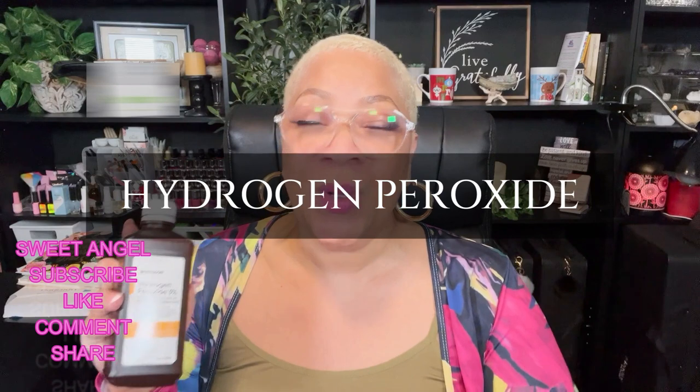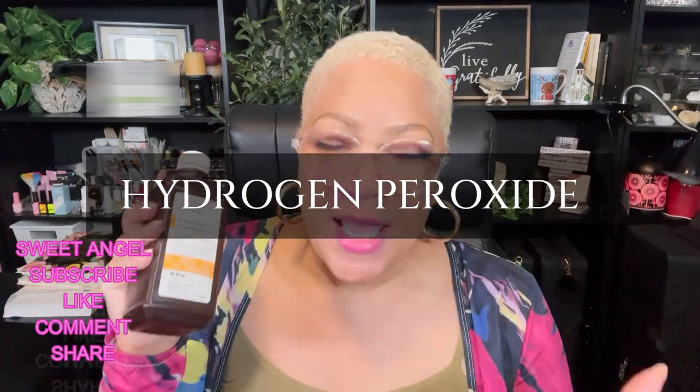Hey beautiful babes, it's Sweet Angel, welcome into the channel. Today's video is all about hydrogen peroxide — I go through a lot of this because it takes care of so much. I wanted to bring this video back around for a double take because everybody doesn't know. It is my duty to research, find out, and compile everything I possibly can so my beautiful babes will be in the know.